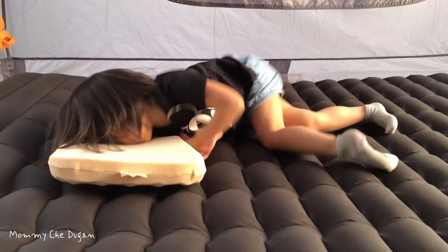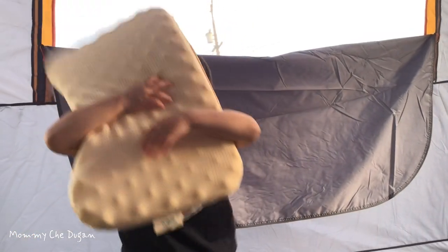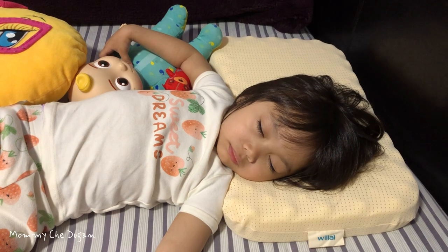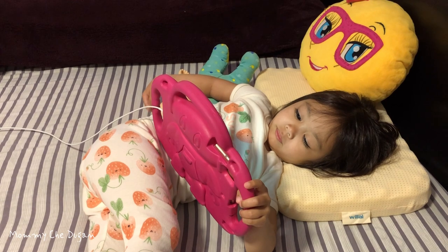This pillow is made with food-grade silicone material — safe, breathable, soft, lightweight, and not easily deformed. This toddler pillow is ergonomically designed and has the right thickness and size for ease of use. This pillow can be directly machine washed or hand washed, and the pillowcase is not detachable.